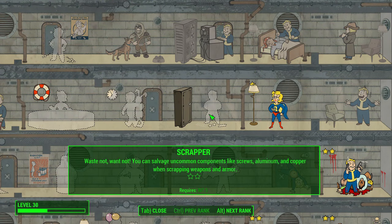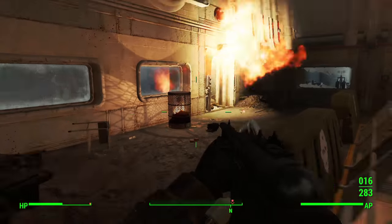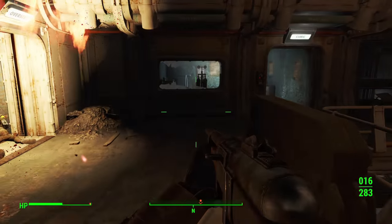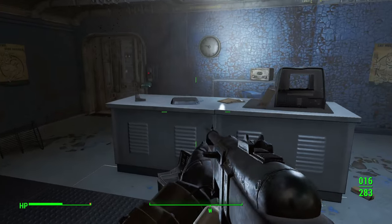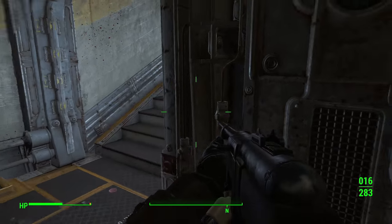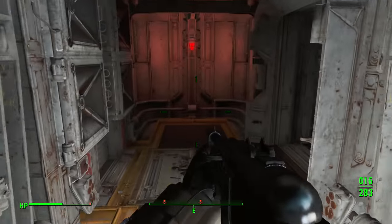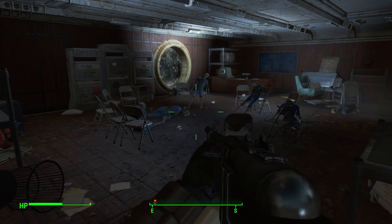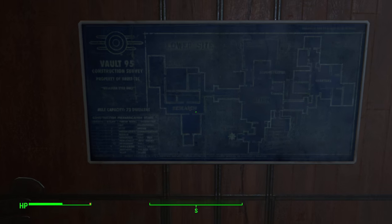Scrapper provides uncommon and rare materials when you're breaking down weapons and armor. This is a convenience perk because you can find all these items out in the world — this perk just gives you an easier and more convenient outlet for receiving those components. It was one of the first perks I took in my very first playthrough, when I was doing a do-everything, explore-everything kind of build and wanted to explore the settlement workshop system. It's a really valuable high-value convenience perk.